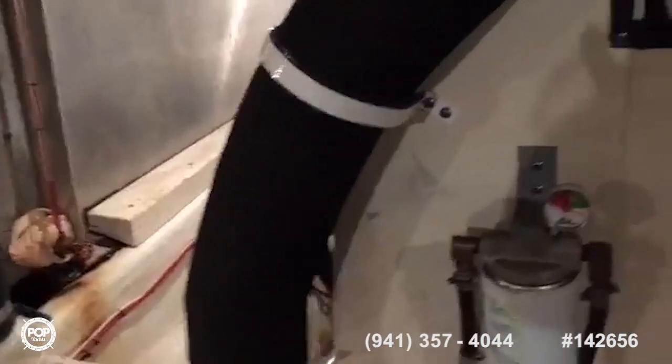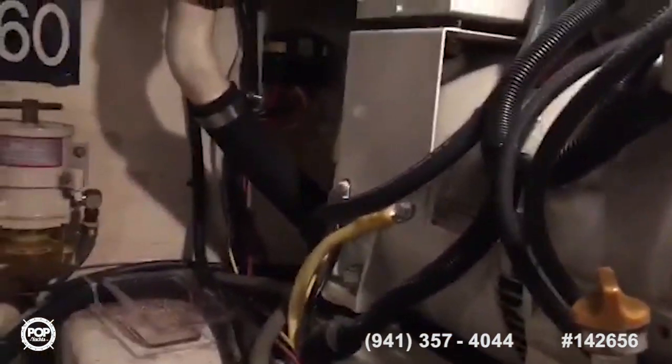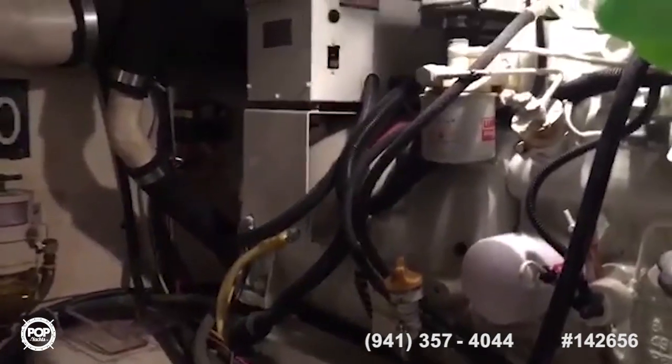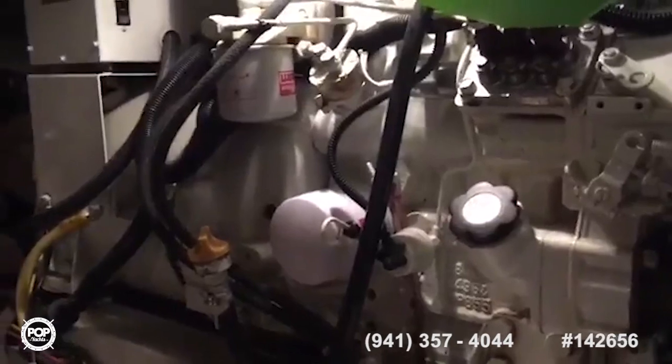There are Racor filters along the way, and fire suppression again. Here we have the Northern Lights generator — three-cylinder diesel — the generator's got about 7,000 hours on it, but in the recent past has had both of its fuel pumps replaced and just runs like a champ.